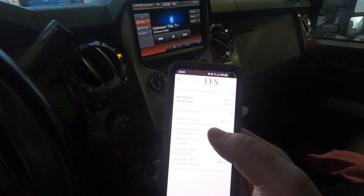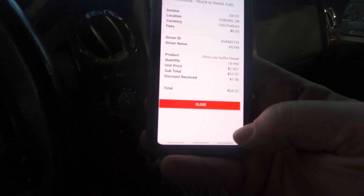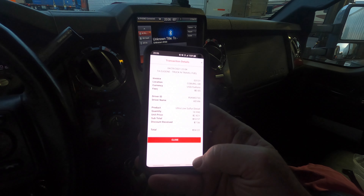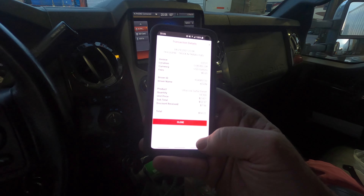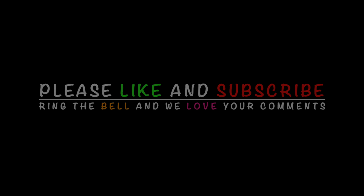Good to be out of California! Looking at the app, it shows the latest transaction in Eugene, Oregon for $53.57 versus $61.13 at the pump — so I received a $7.56 discount on fueling up. It cost me 65 cents to run the transaction. I'll take that any day. Awesome, thank you TSD!